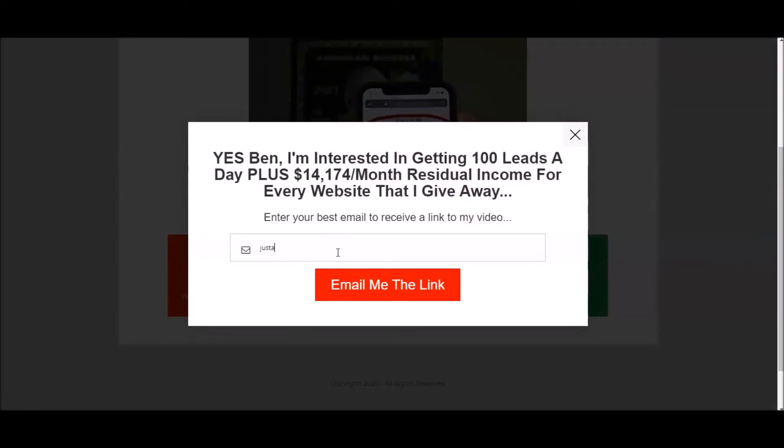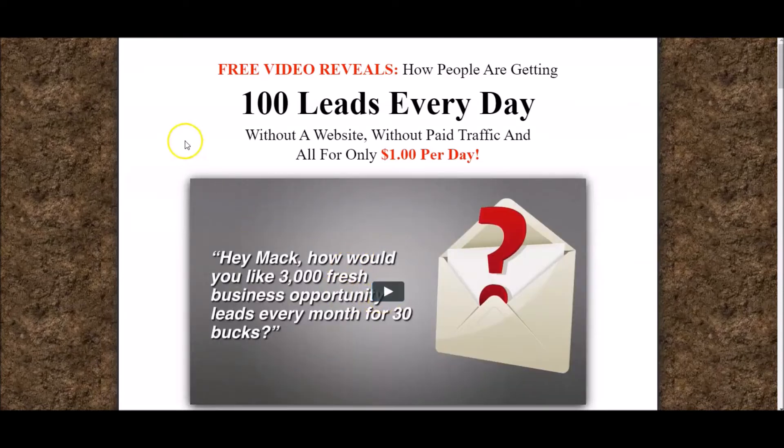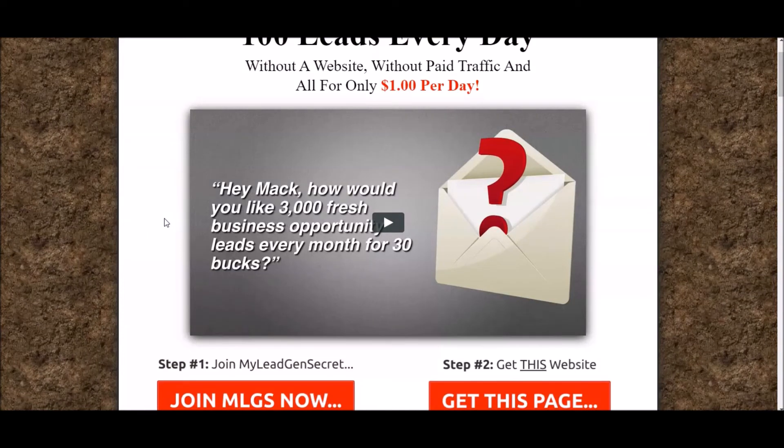People come to this page and they enter their email — let me just put in justatestatgmail.com — and submit. Then what happens is they land on a second page. In secret 3, I said the key to making PayPal money every day is letting an expert do all the selling for you.